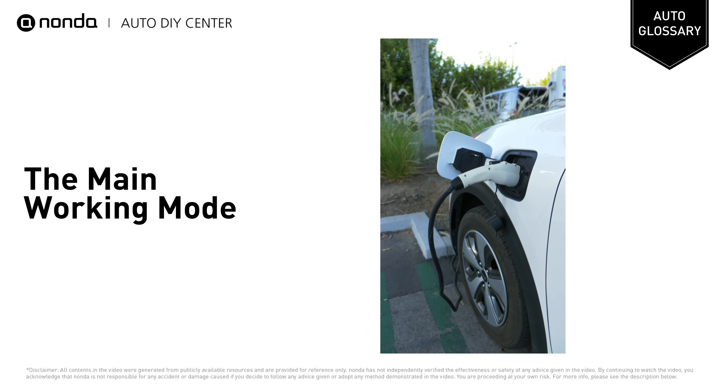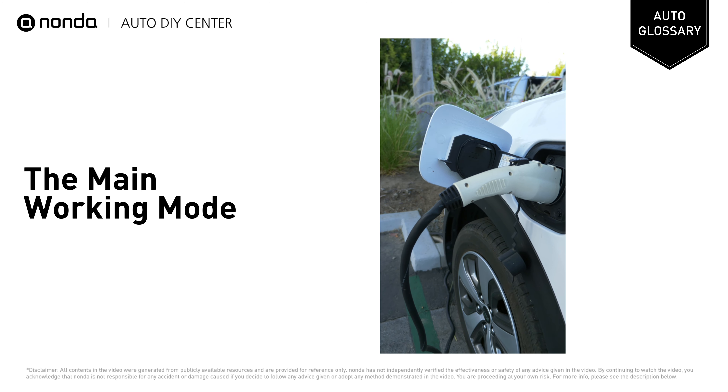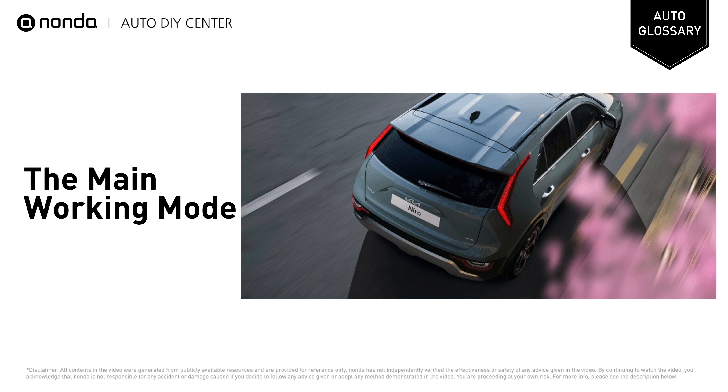If the total energy demand for the vehicle's trip can be predicted, once enough energy is stored in the battery, the vehicle can switch to pure electric mode for the remainder of the trip, draining the battery at the end. This motor strategy is also known as the optimal series hybrid drive mode.